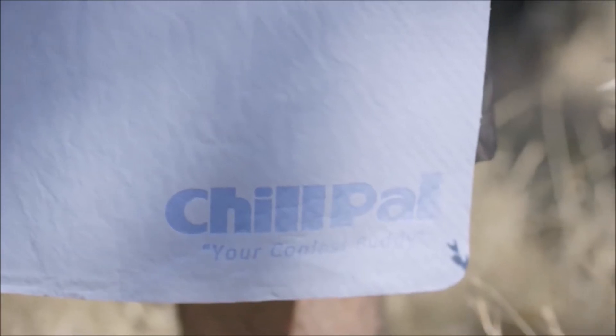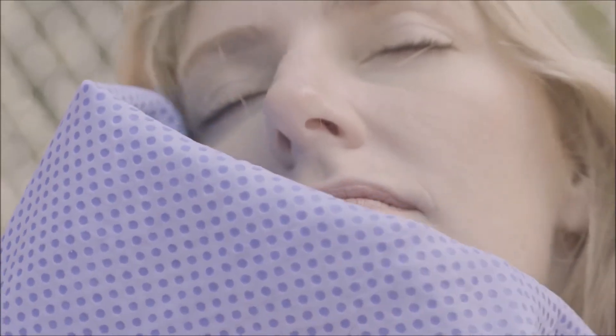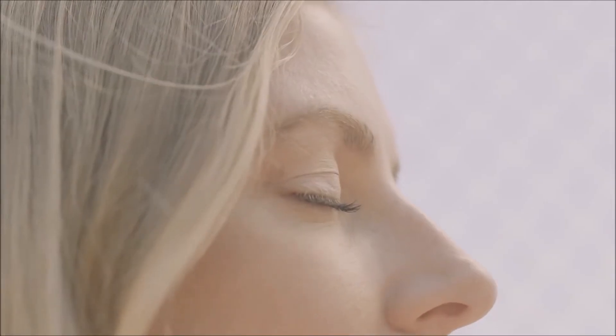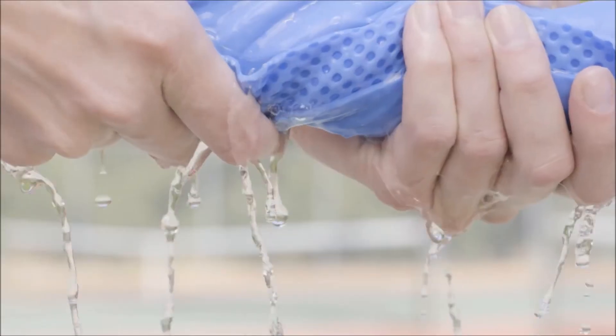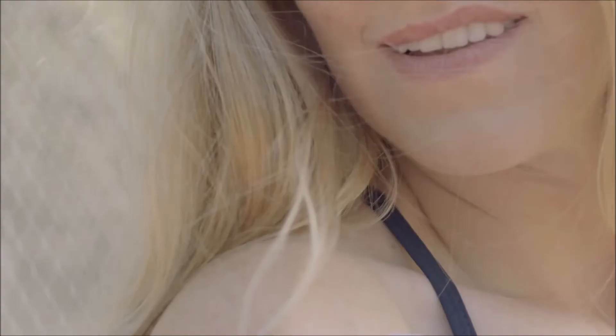Introducing the Chill Pal Cooling Towel, designed to stay cool for hours so you can feel comfortable on hot days. Simply soak it in water, wring it out, then snap it in the air to trigger the evaporative cooling effect.